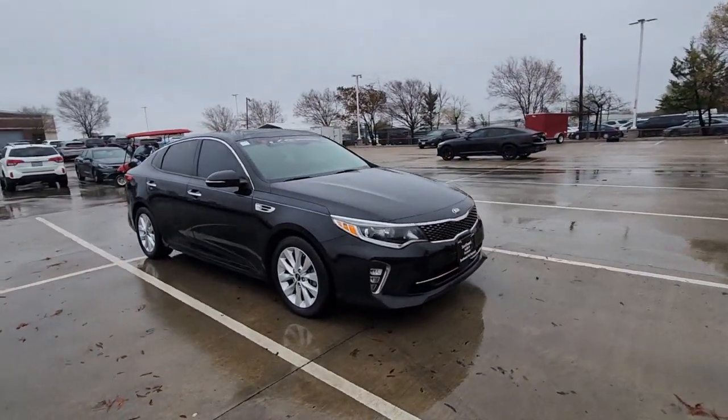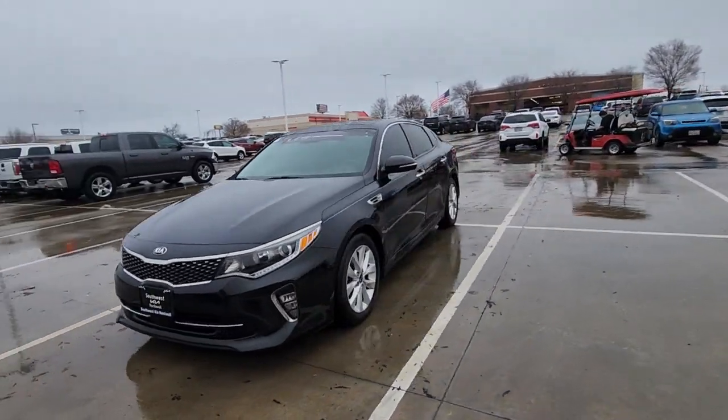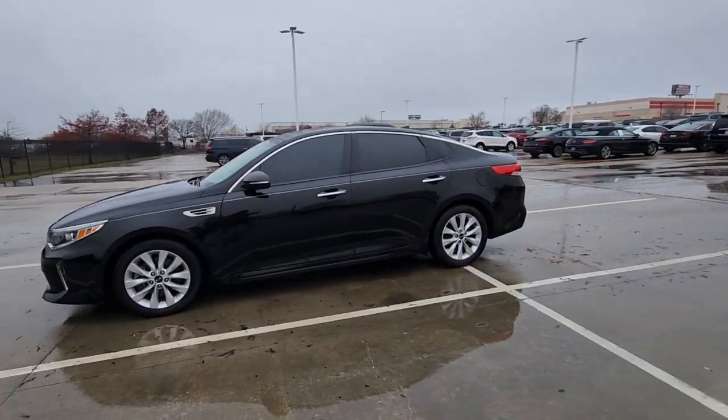This family-friendly mid-sized sedan creates a serenely spacious environment while giving you all the advantages of driver assist tech, infotainment, and modern connectivity.